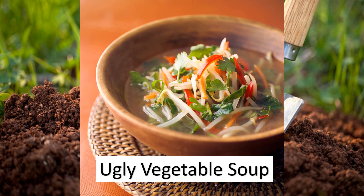Here's a picture of what ugly vegetable soup might look like — it actually looks quite delicious! What a wonderful thing to share with each other. Remember: you might not recognize all of the ingredients, but it can still be delicious.